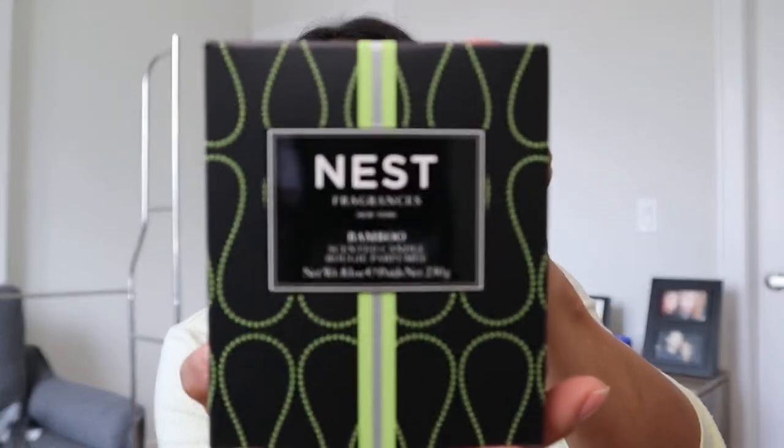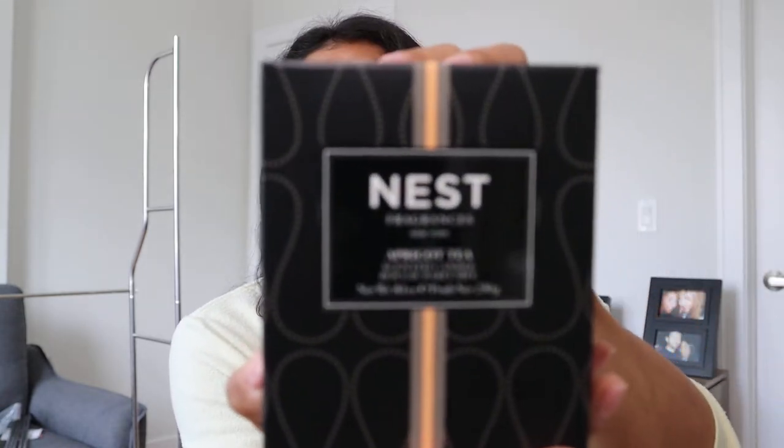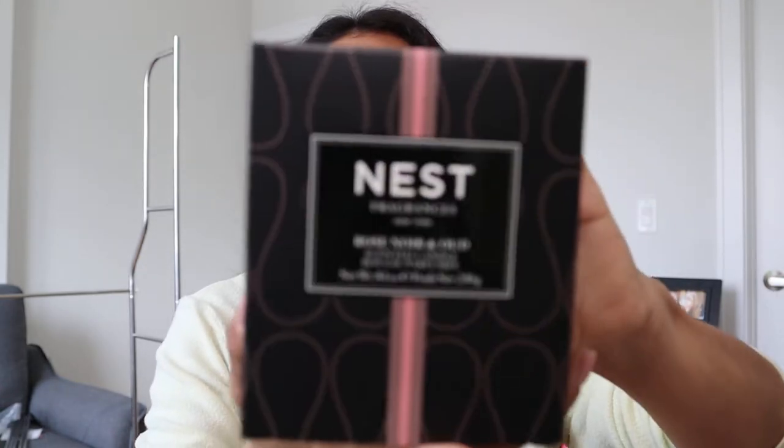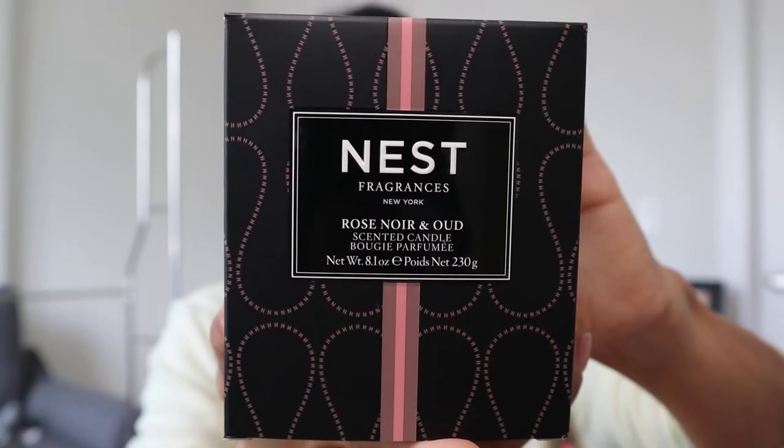She got me started on this kick, so I ordered myself the Bamboo Candle, which smells amazing, the Apricot Tea, which also smells divine, and then I've been wanting this one for a while — I smell it all the time at work — and I got the Rose Noir and Oud. Anything that smells like rose, I love it.